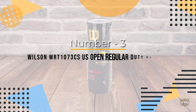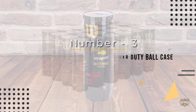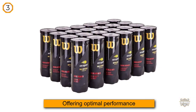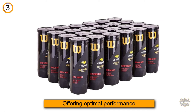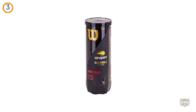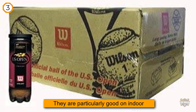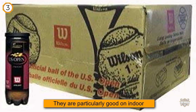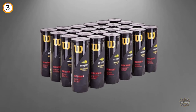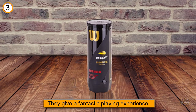Number 3: Wilson WRT1073CS US Open Regular Duty Ball Case. These balls are similar to the Penn ATP ones in that they are professional-grade. Used in the US Open since 1978, the Wilson Regular Duty balls have improved professional-level play for decades. Offering optimal performance, they are particularly good on indoor, hard, and clay courts, giving a fantastic playing experience and coming beautifully onto the racket when you play your shots.